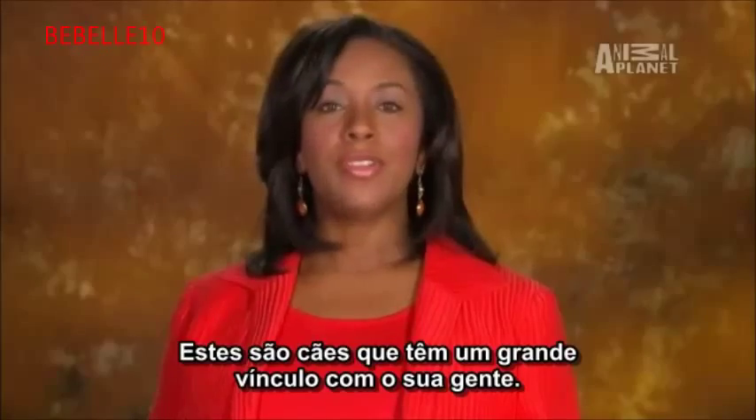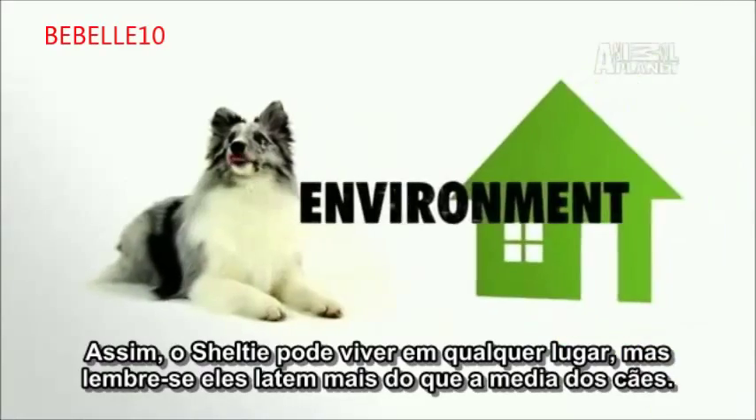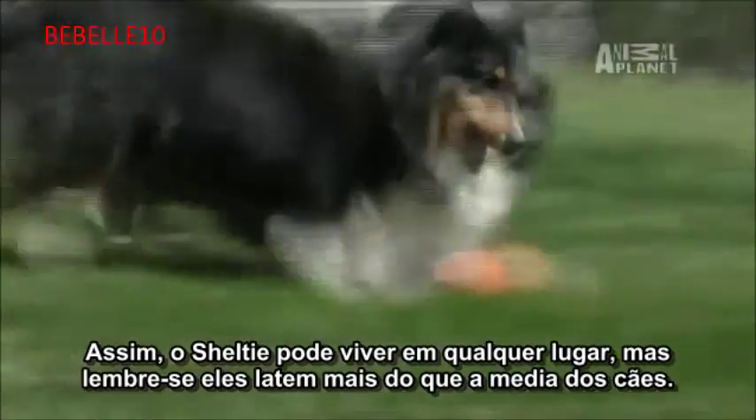These are dogs that have a great bond with their people. The Sheltie can live anywhere, but remember, they bark more than average dogs.